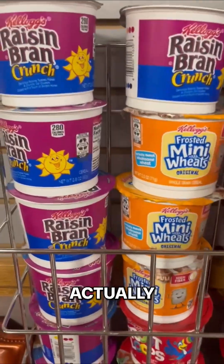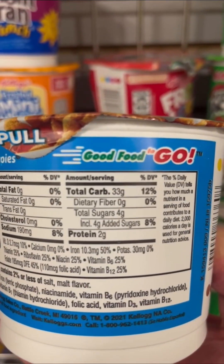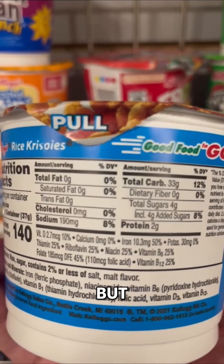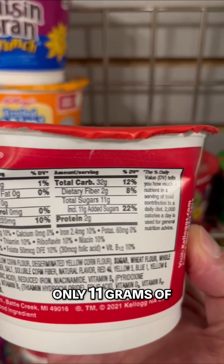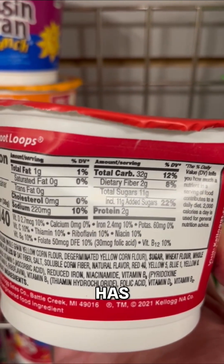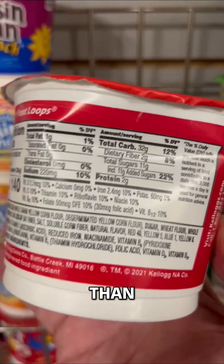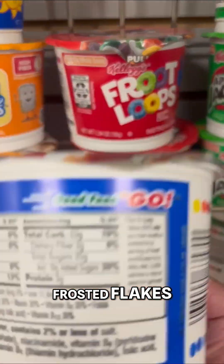What about some of these other options? Rice Krispies don't have much sugar at all — just 4 grams added, not so bad. Fruit Loops only has 11 grams of added sugar. Weird that Fruit Loops has fewer added sugars than Raisin Bran Crunch. Apple Jacks, 11 grams. Frosted Flakes, 20 grams.